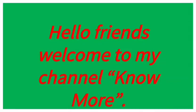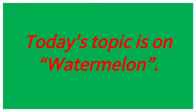Hello friends, welcome to my channel Know More. Today's topic is on watermelon.